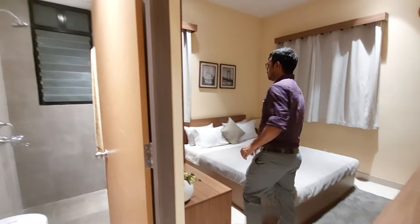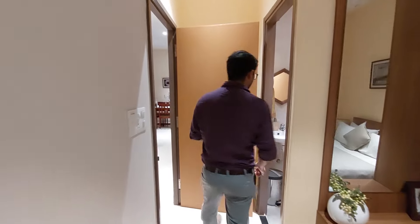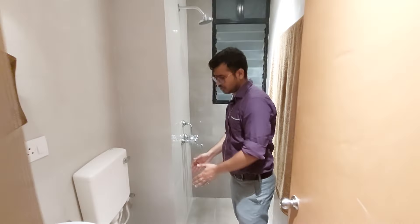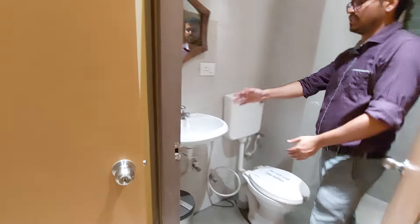As you can see, there is a wardrobe and a dressing table. There is an attached washroom. There is also a common washroom space and a small additional space.